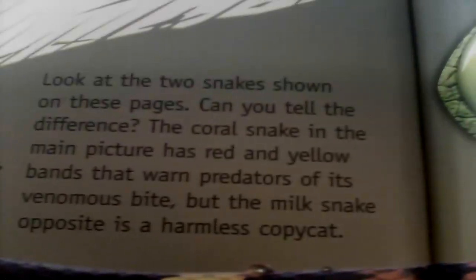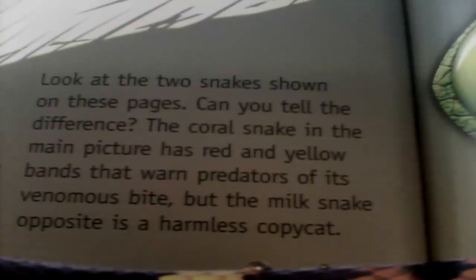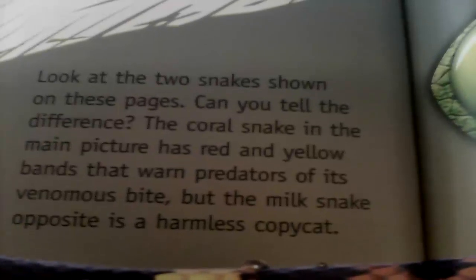Look at the two snakes shown on these pages — can you tell the difference? The coral snake in the main picture has red and yellow bands that warn predators of its venom, but the milk snake opposite is harmless.